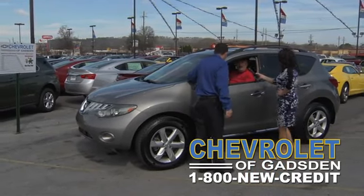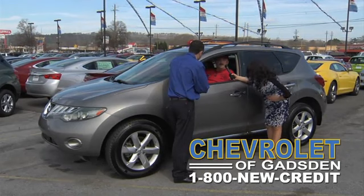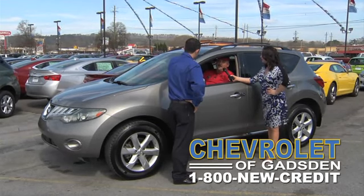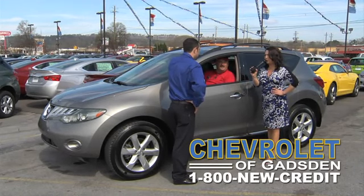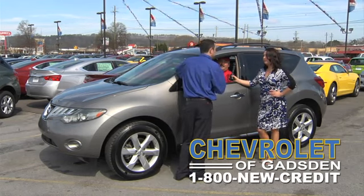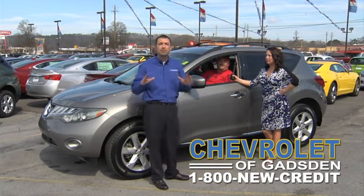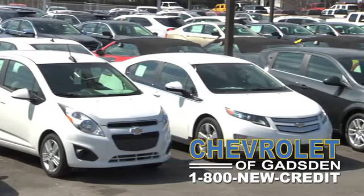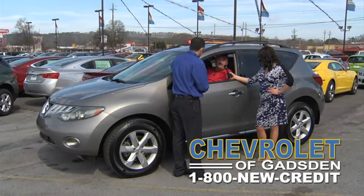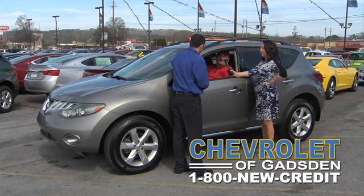Hello, Mr. Terry — got this beautiful car that somebody needs to drive home. Putting dreams in driveways here at Chevrolet of Gadsden. It's got black leather, heated seats, AM/FM CD — a great car looking for a home. No matter what your credit situation is — good credit, bad credit, bankruptcies, repossessions, foreclosures — we can help you here at Chevrolet of Gadsden. We put dreams in driveways. It averages 22 miles per gallon in town and 31 on the road.